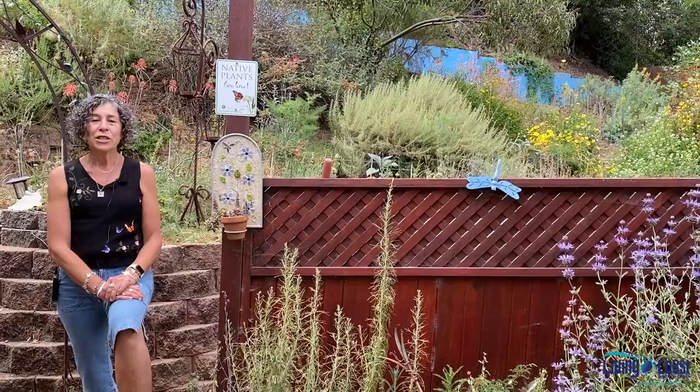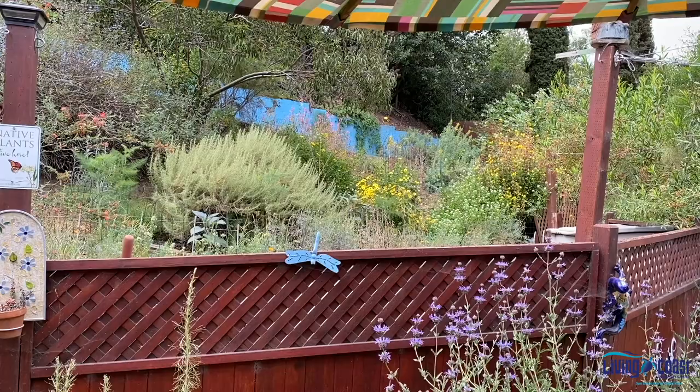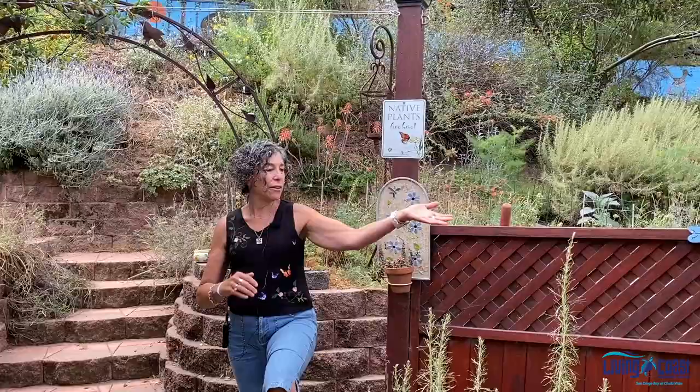So here we are in my backyard habitat, where native plants live. Native plants seem to be a wonderful addition to any garden. First of all, they're low water because they're California natives, and they also create so much habitat. The difference between just a drought-tolerant plant and a California native plant is that a California native plant evolved with California native animals and pollinators, so it really does attract a ton of wildlife.